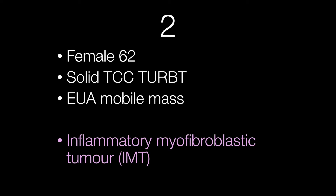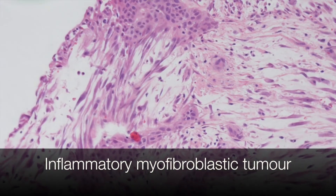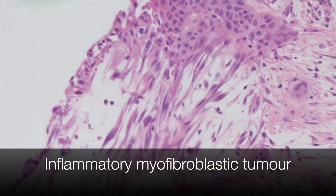The second case was from a female of 62 with a solid lesion in the bladder thought to be a TCC, but was in fact an inflammatory myofibroblastic tumour, or IMT. One of the important things to note is that the urothelium is normal.